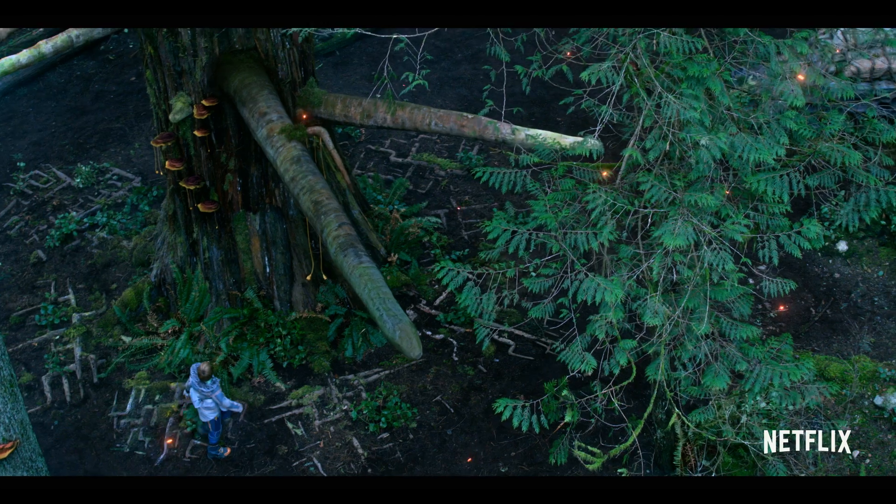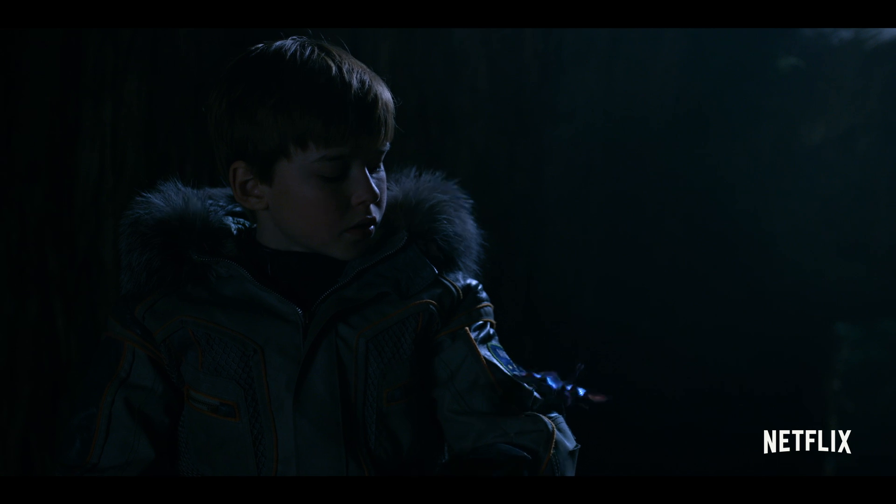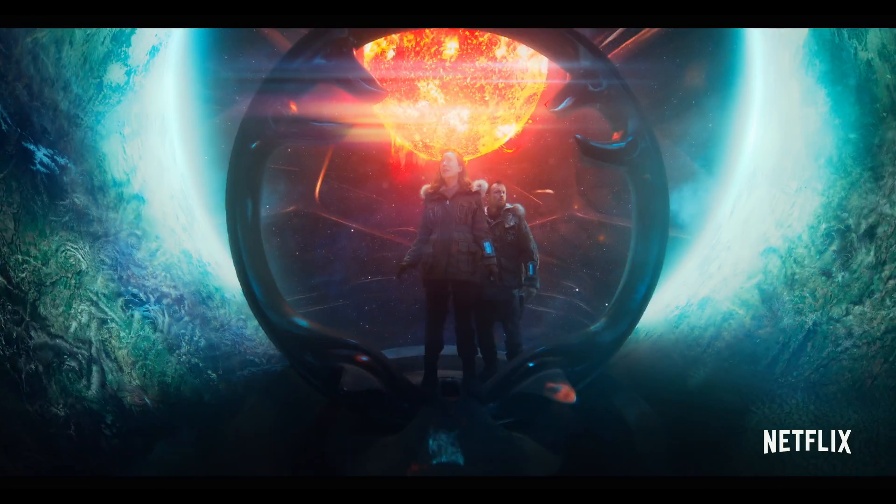The impossible happens all the time. You just have to believe it can. One of the important things when you delve into a show like this is how do you create a world that doesn't exist?